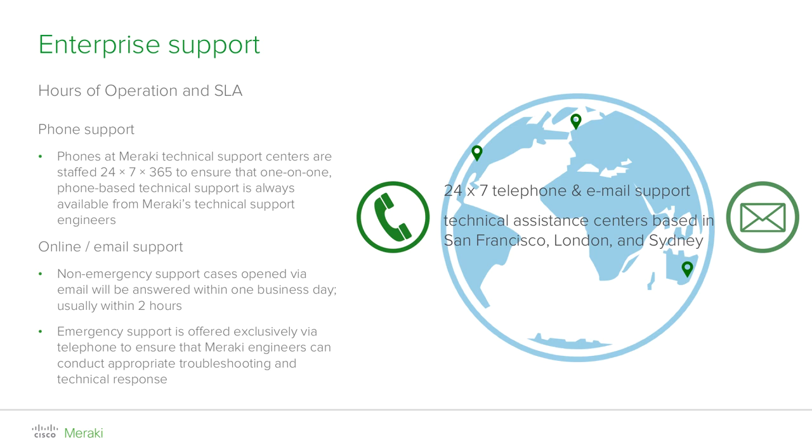Whenever you require assistance, you can open a case by phone by calling our localized phone numbers — this is the recommended procedure for emergency support, and a qualified network engineer will always be ready to help you. Alternatively, for non-urgent matters and general queries about products and features, you can open a case by emailing support@meraki.com and we will respond within one business day, although usually you will get a response within two hours.